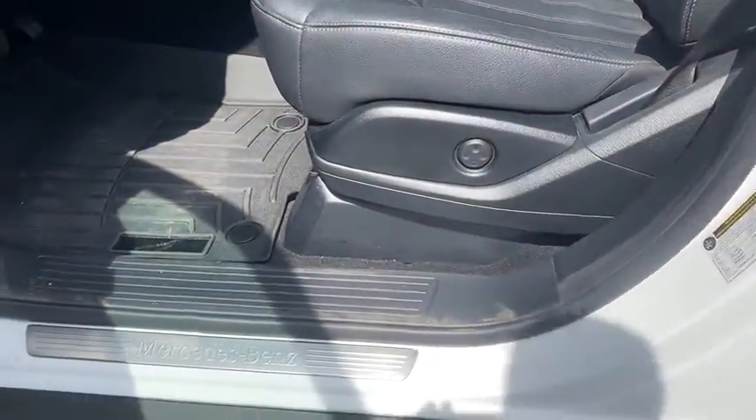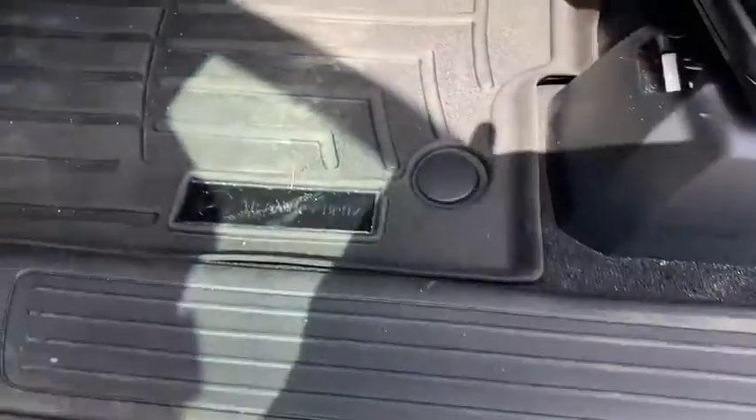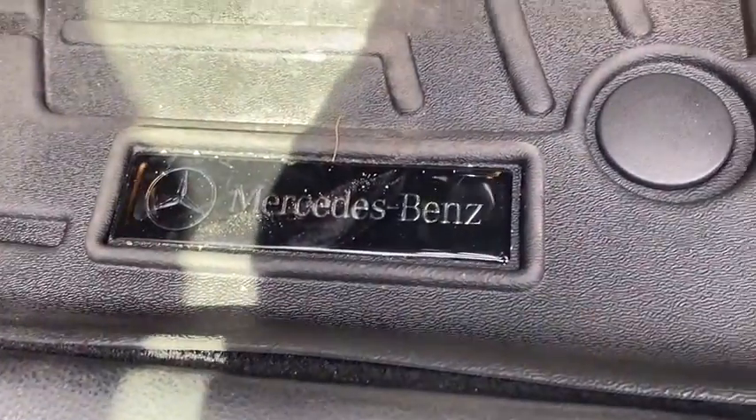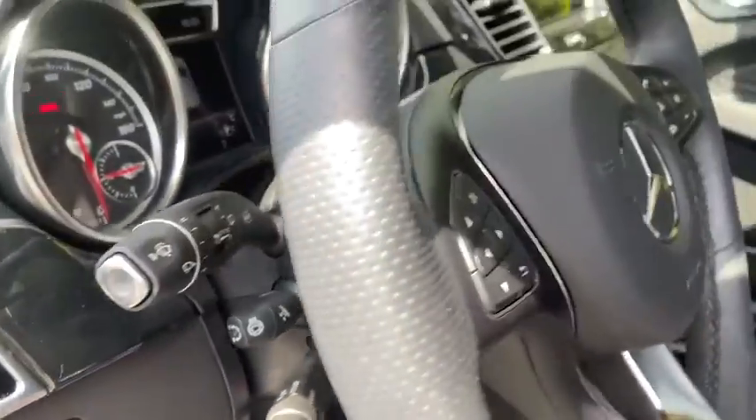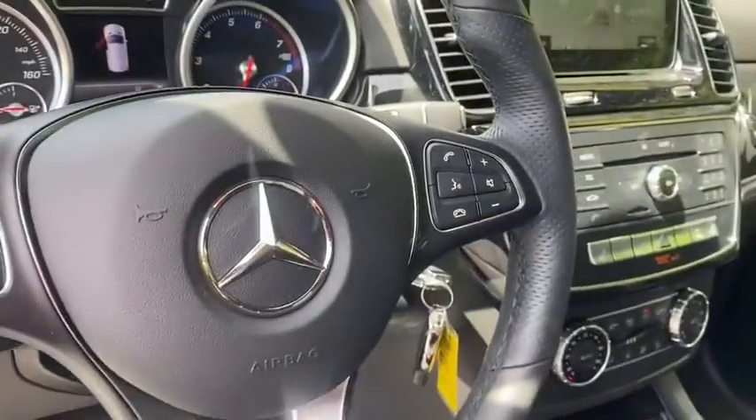AM-FM stereo radio, universal garage door opener, auto-off headlights, heated steering wheel. This beauty is sure to make you the talk of the neighborhood, so call or drop in for a test drive today.